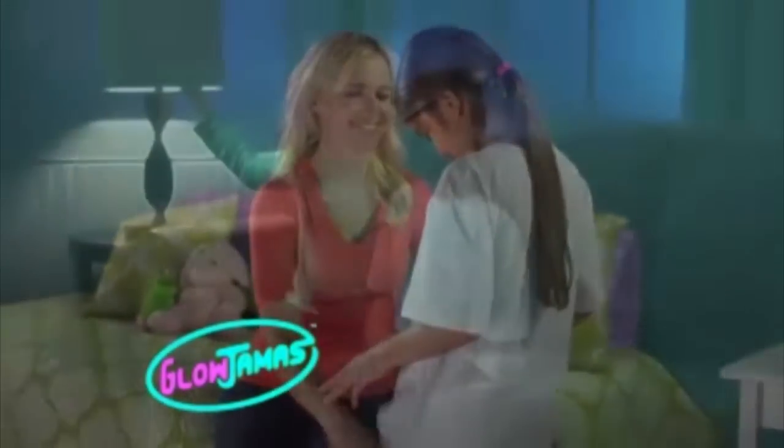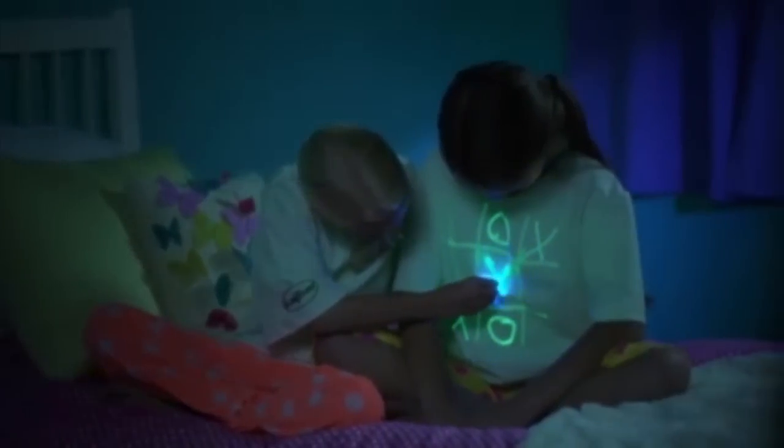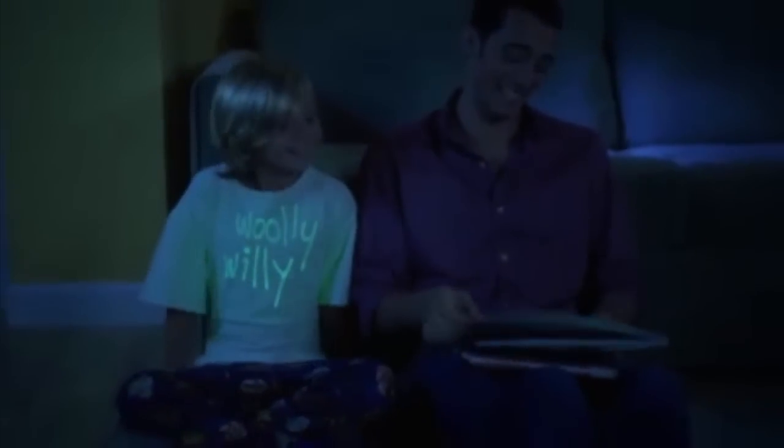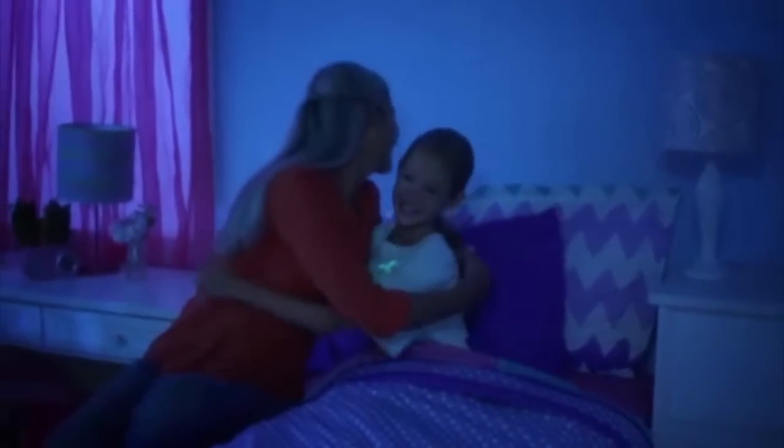Glow Jammas look and feel like a regular pajama shirt, but when the lights go off, they become magical. Kids can play a game of tic-tac glow, let dad know what story you want him to read in glow, or let grandma know you want a glowing hug goodnight.